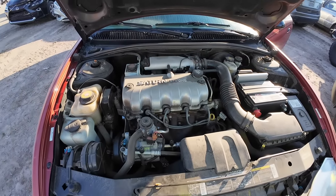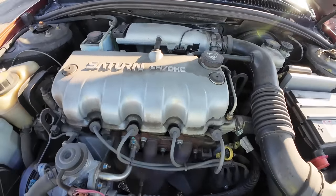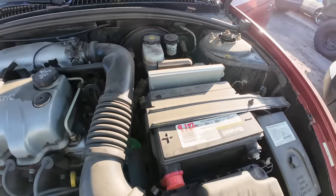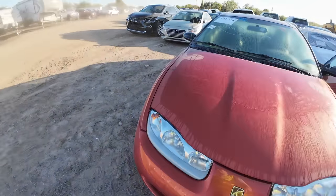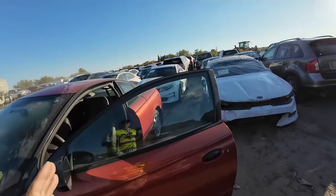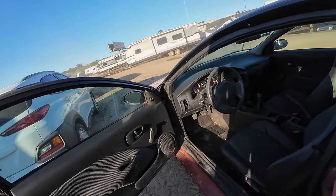Look under the hood of this. This thing is in premium original condition — no joke. Duralast Gold battery. You're looking at an almost new car from 2002 with only 35,000 miles on the odometer.